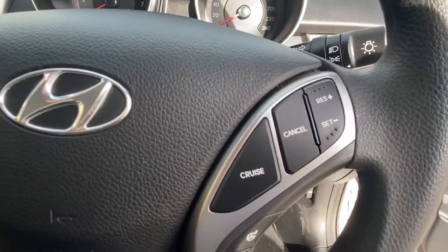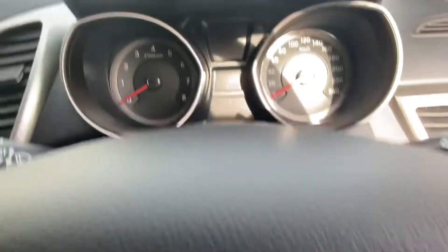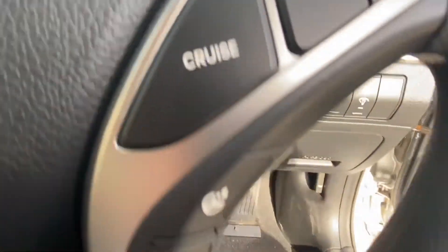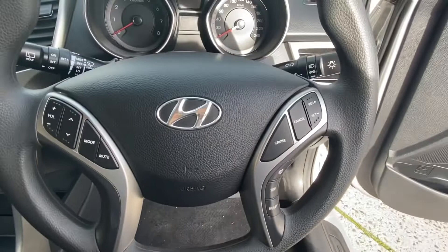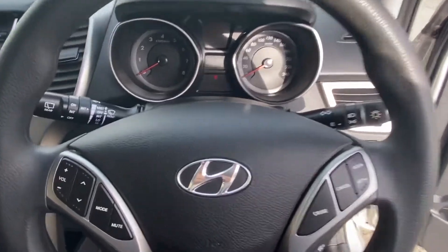Coming across to the steering wheel, you've got your radio controls and cruise controls on there. Just below that is your trip button which changes the display in the center. There's also a steering mode button — the one with the circle — which lets you change how the steering feels, so you can make it lighter or give it more of a heavy sports feel.